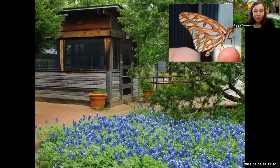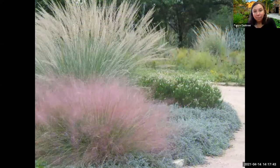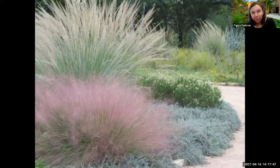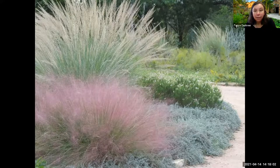Here's the insectary with a lot of bluebonnets in bloom. Our volunteers go around the garden, collect caterpillars, and rear them in the insectary, then release them when they become butterflies or moths so they don't get parasitized. It's great for educational programs too. We also have a lot of fall interest — our muhly grasses are beautiful in the fall with wonderful colors.